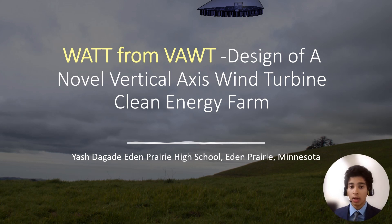Hello, I'm Yash Dekadeh, a student at Eden Prairie High School, and my research focuses on harvesting wind energy from high altitudes.